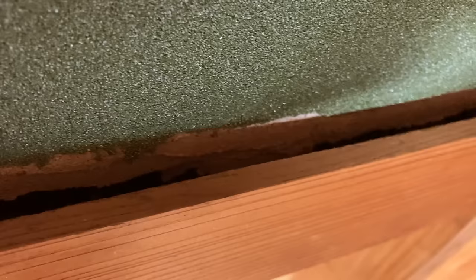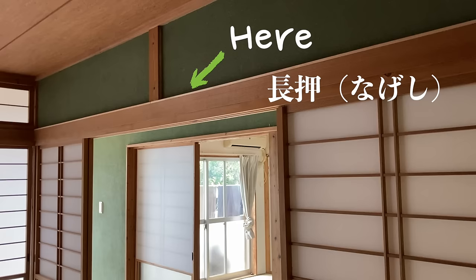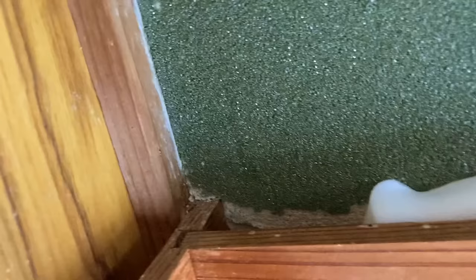One thing we noticed was the obvious gap between the walls and the wooden beams in parts of the house. It's a feature sometimes in rooms of older Japanese homes, and it was a place that spiders and things liked retreating to when we were trying to catch them. So we decided it was probably best to close the gaps. First we tried using a simple soft sort of putty, but that was never going to be a good solution, so we filled the gaps with foam.